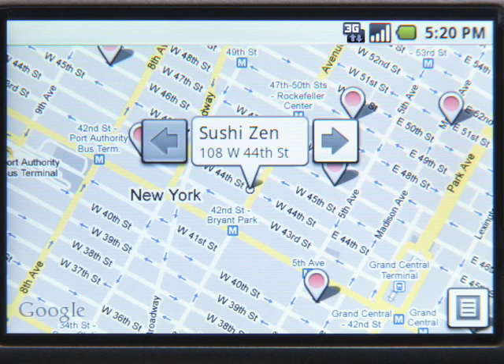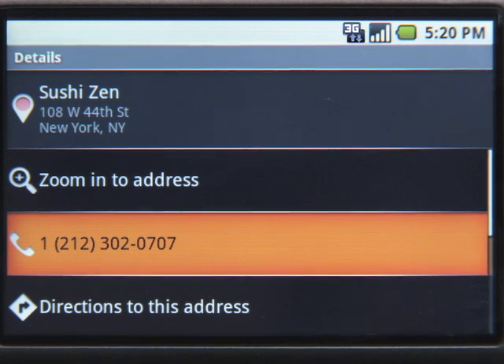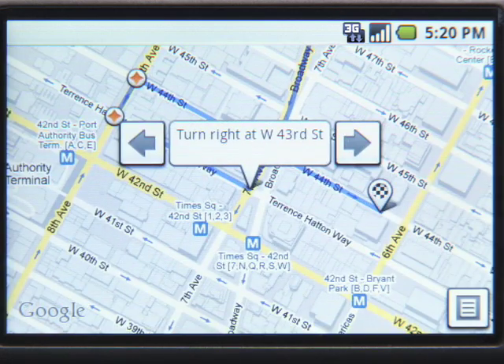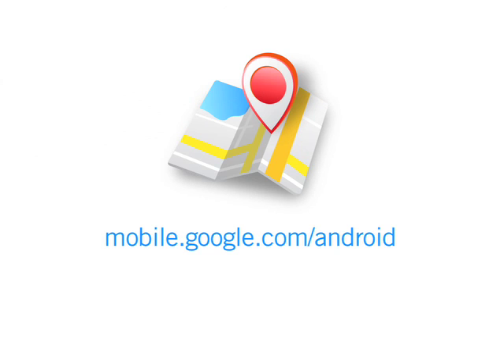Oh, there's a bunch of them. Let's pick one. Now you can quickly dial a business or even get driving directions to the business right from your location. To get started with Google Maps on Android, just tap the Maps icon.